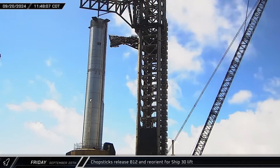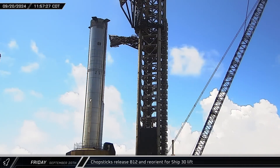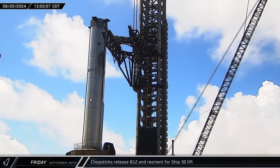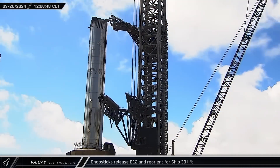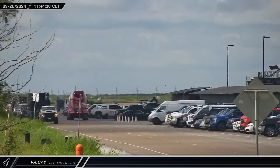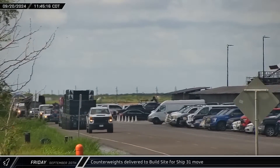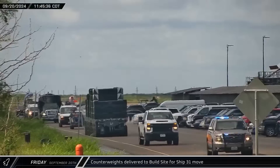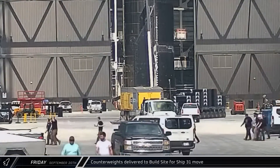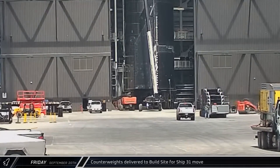Shortly before noon, Booster 12 was secured to the launch mount and released by the chopsticks. The arms were then raised up the tower, rotated back over, and lowered into position to await Ship 30. Around that same time, an SPMT loaded with counterweights made its way along Highway 4 and turned into the build site, proceeding back towards Mega Bay 2 in preparation for an eventual move of Ship 31.